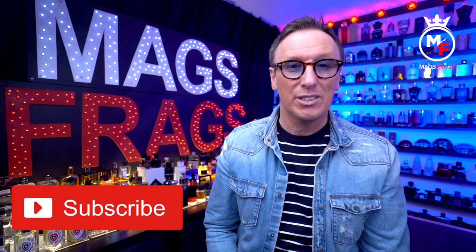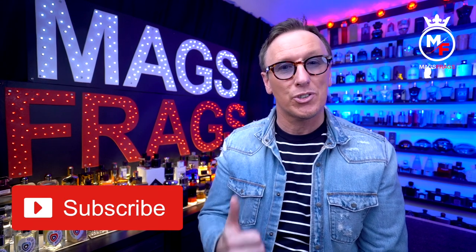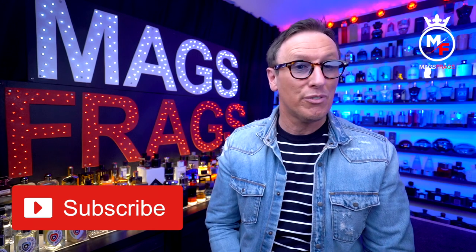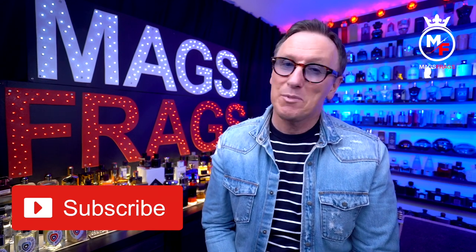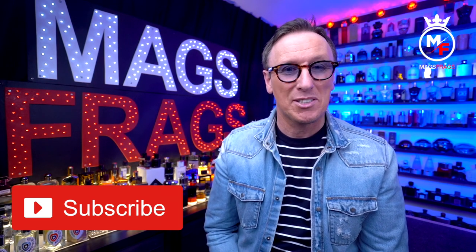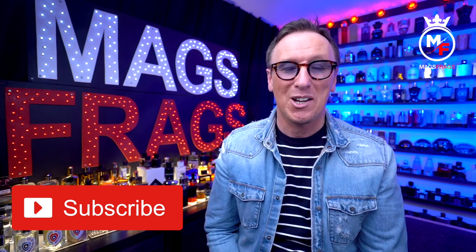As always, if you've got any value from this video and found it useful in any way, please don't forget to give it a thumbs up and to subscribe to the channel. It's also great to hear your opinions, thoughts and critiques on all the fragrances that feature in these reviews, so keep your dialogue coming and keep commenting in the comments section. Thank you very much for tuning in to this latest episode — stay safe, keep smelling fresh, and I'll see you soon for another one. Bye bye for now.